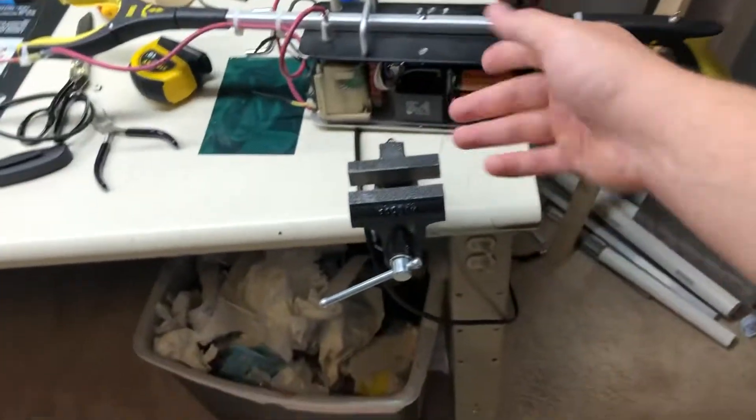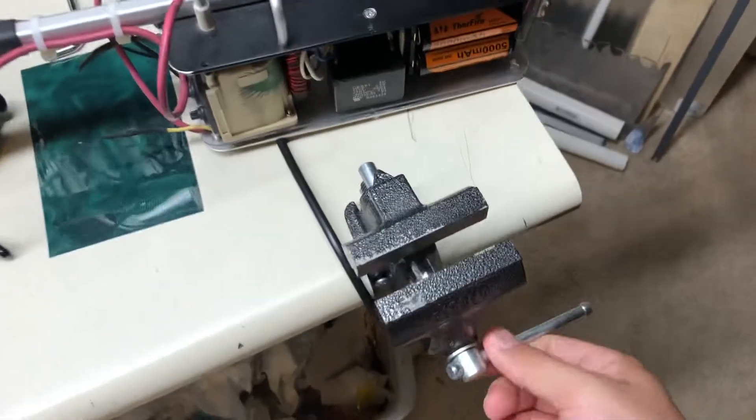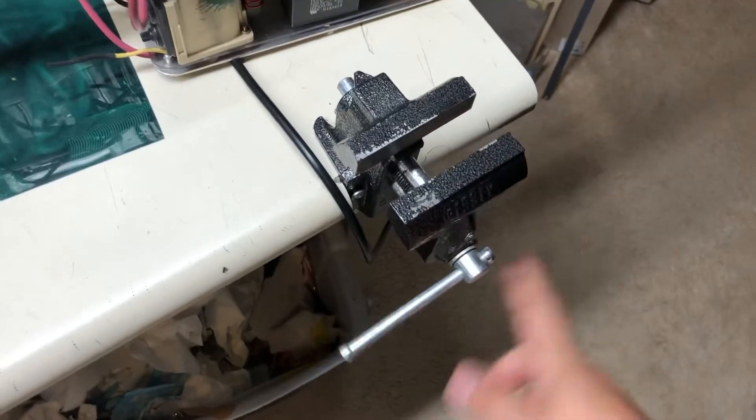This is my little benchtop vise — a perfect little vise for electronics.